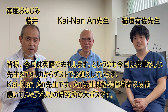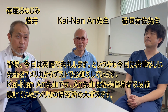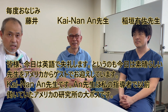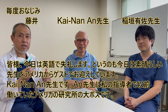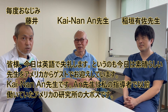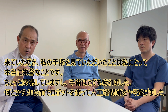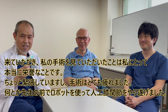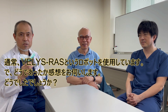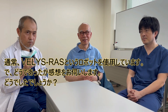Hi guys, so today we're going to talk in English because we have a wonderful doctor invited from the USA — Dr. Kainan An. He is my mentor and my big boss in my research fellowship in the United States. It is a great honor for me to have him see my operation. I'm a little bit nervous and exhausted, but I accomplished one total neoplasty with robotic surgery. We usually use various robotic surgery assistance systems, and I would like to ask him about his impression.